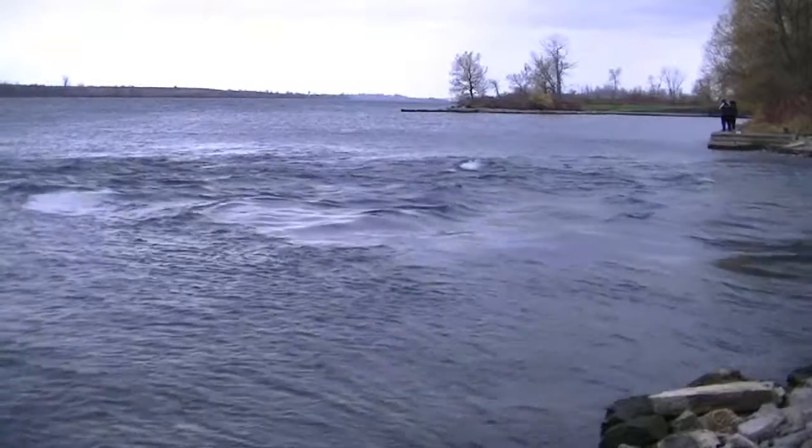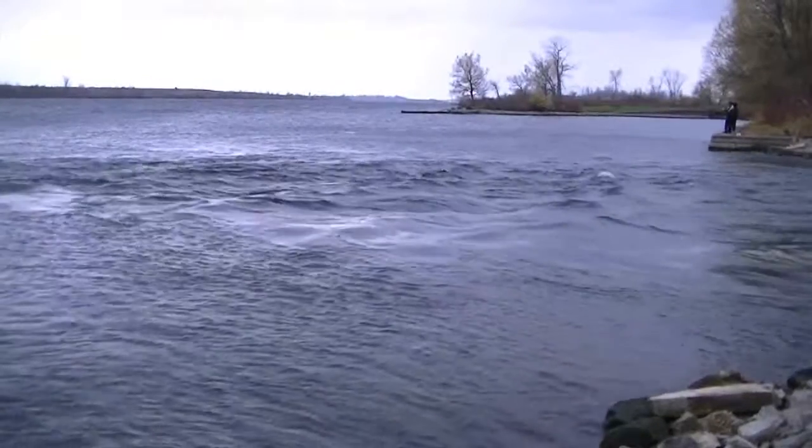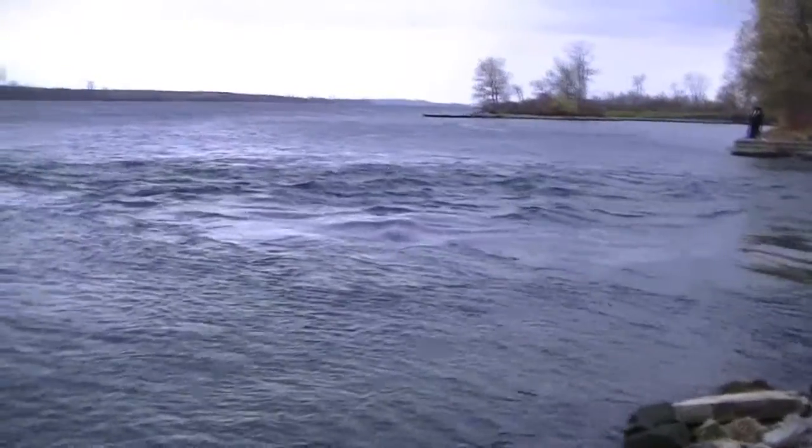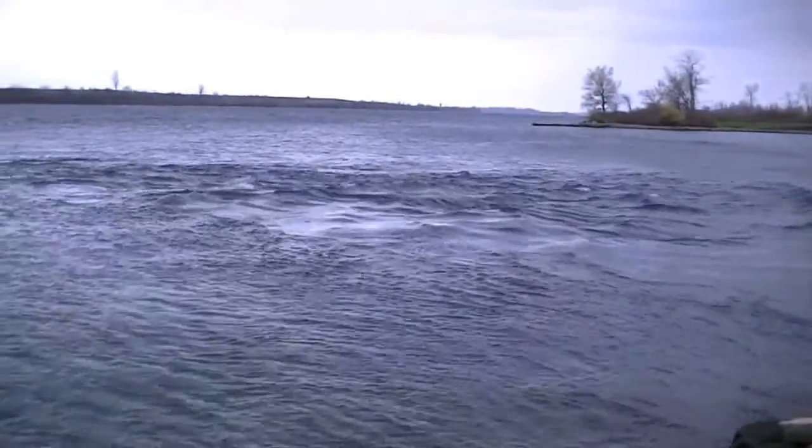I'm standing on the banks of the St. Lawrence as Hurricane Sandy is coming this way shortly, and I just thought I'd see what the old waves on the water were going to be like during the storm.